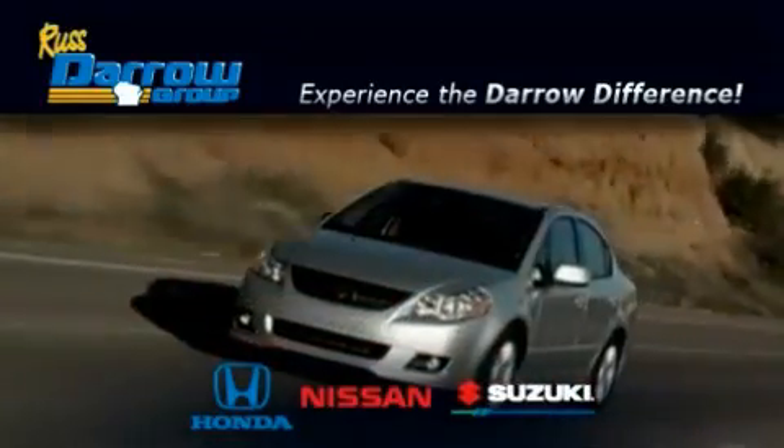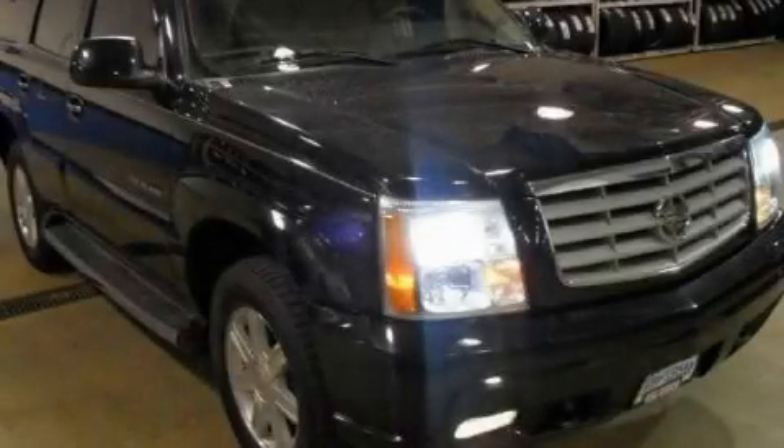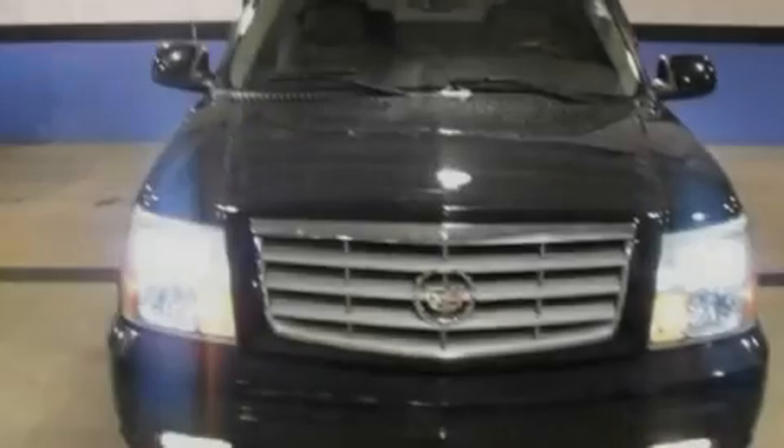Another fine vehicle offered by Rust-Aero Honda Nissan Suzuki. This is a 2004 Cadillac Escalade, a drive-in shape that provides endless luxury.